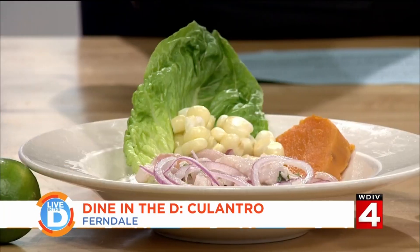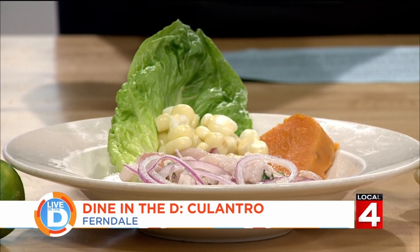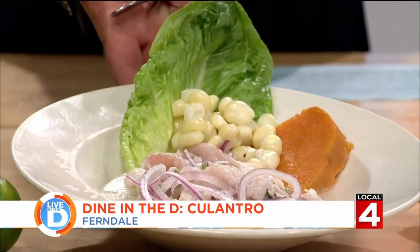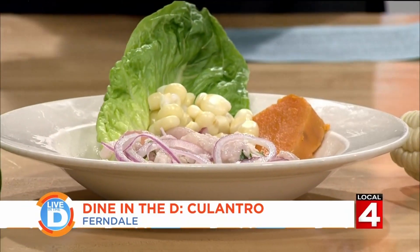Yes, we're going to start with ceviche. Ceviche is a dish made with raw fish and cooked in lemon juice. It's like the acidity in the lemon juice cooks the food and the seafood — cooks the fish.